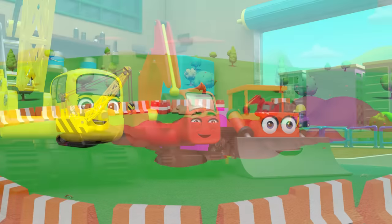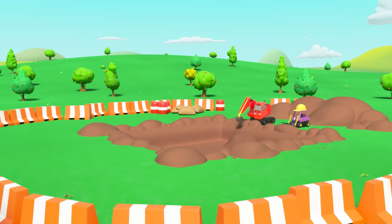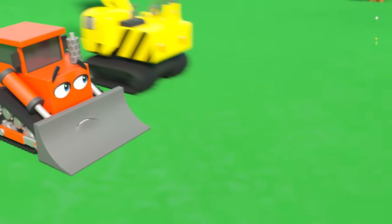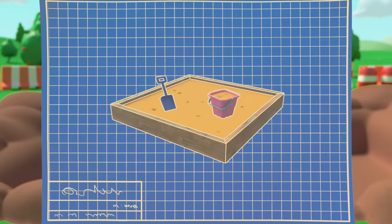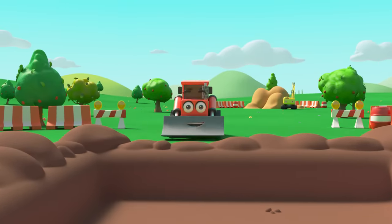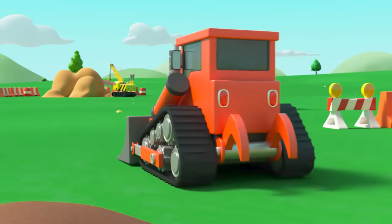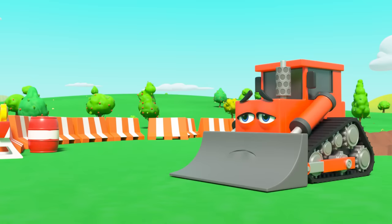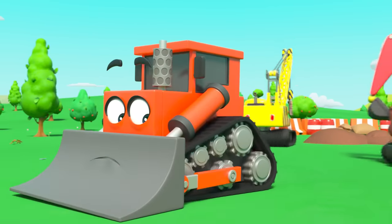Today they're going to build a sandpit — how exciting! Diggly has dug the hole in no time at all. It takes Bump a long time to get anywhere. Now they just need to fill the hole with sand, but Bump has to go all the way over there to get it. Bump looks very gloomy — everyone is so much faster than him.